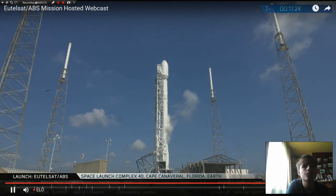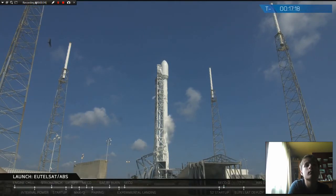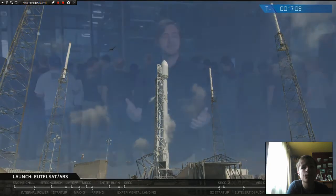It's June 15th, 2016, at about 02:12 Universal Coordinated Time, or 10:12 Eastern Time. On your screen is a live view of the Falcon 9 launch vehicle beneath a sparkling sapphire sky at Space Launch Complex 40 in Cape Canaveral, Florida. Welcome to the live SpaceX webcast.